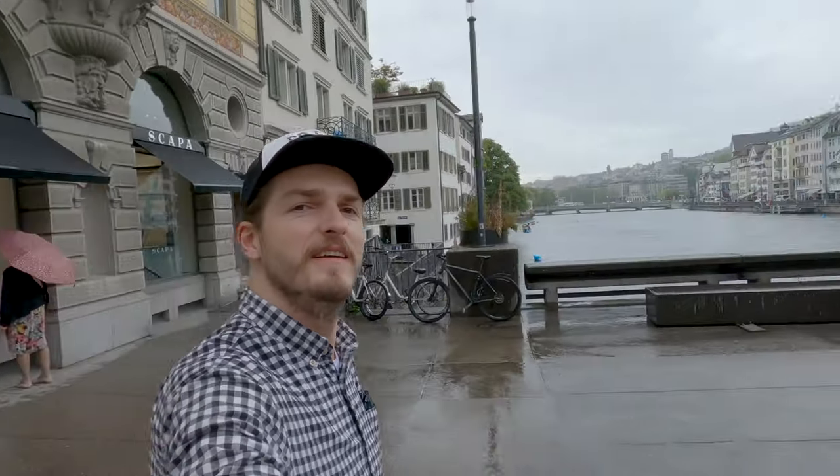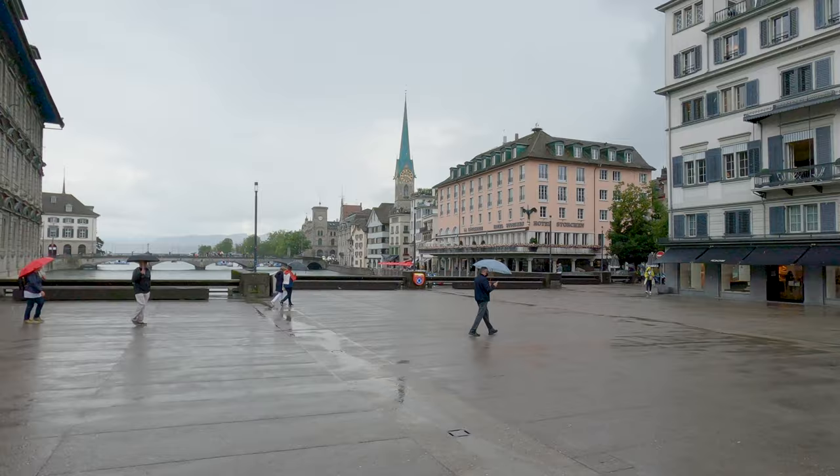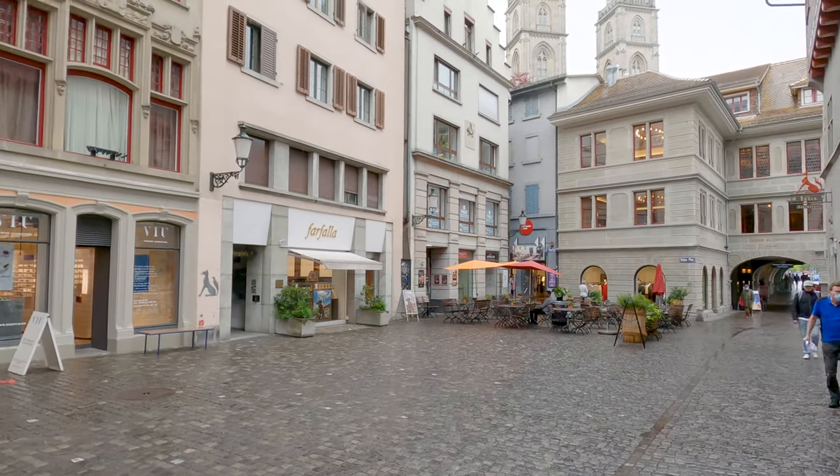The rain situation got better, but it's still a bit wet. These tiny cobblestone streets seem to be a jewelry shopping area — wow, this is beautiful here. I also noticed there are a good number of people just walking on the street and singing to themselves. So interesting.